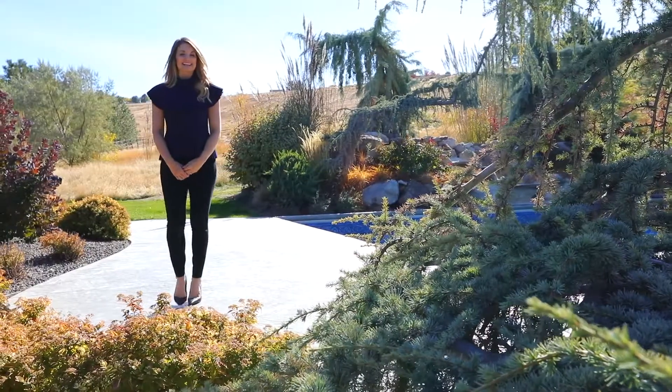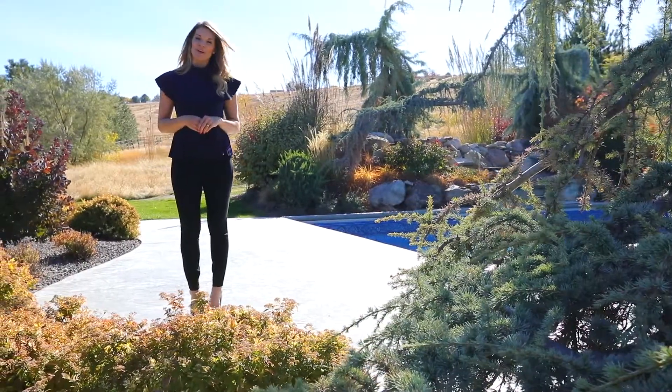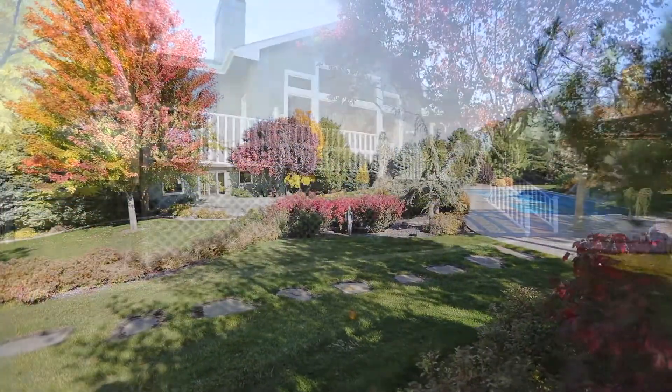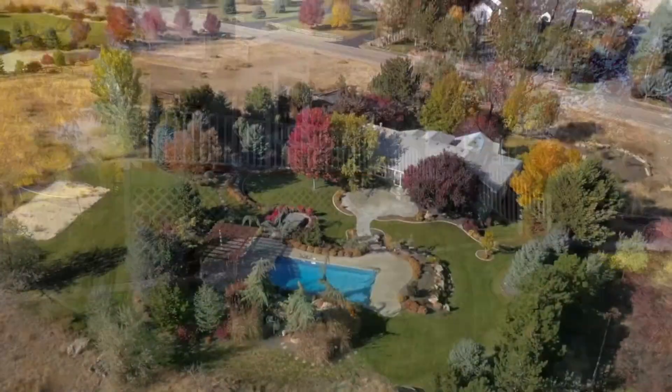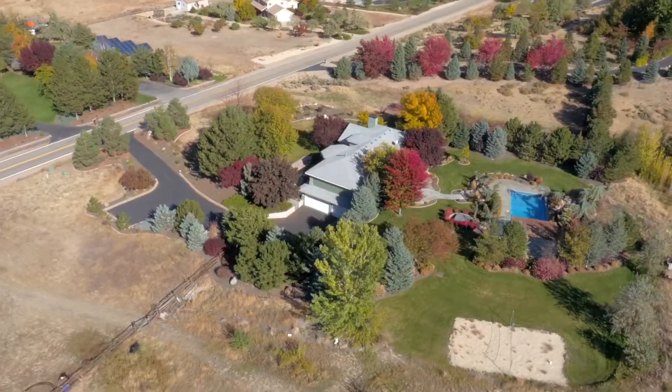We've saved the best for last. The home sits on about five acres and it feels like a lot more without a neighbor to be seen. Tens of thousands of dollars have been spent on landscaping to create this backyard oasis, complete with an in-ground pool, beach volleyball court, and a fire pit.